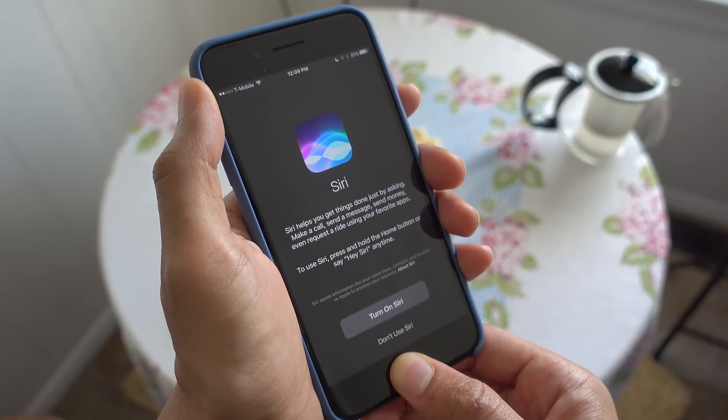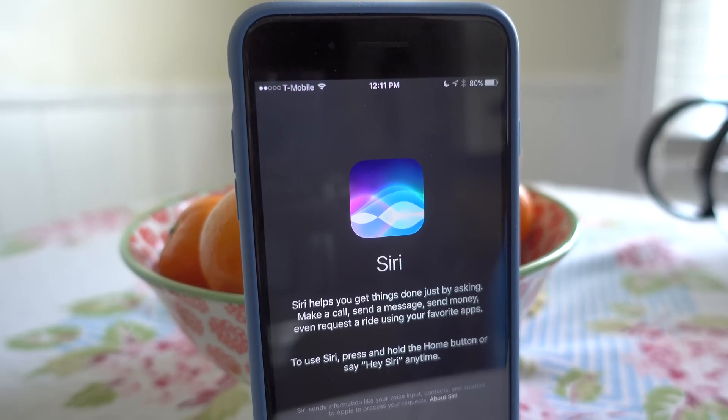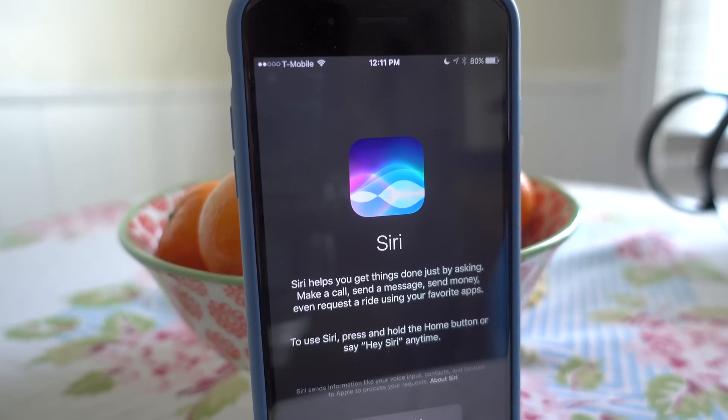Speaking of Siri, there is a new Siri splash screen. You'll notice this brand new Siri welcome splash screen when enabling Siri from a disabled state.